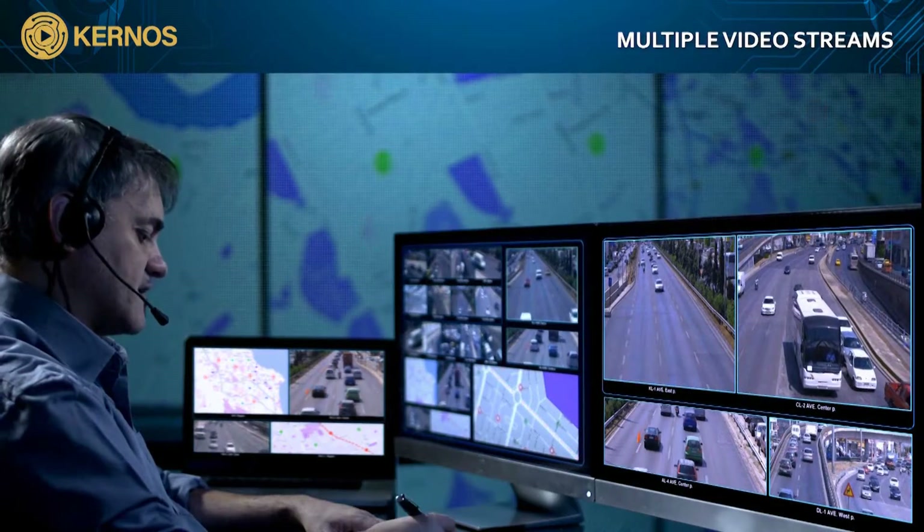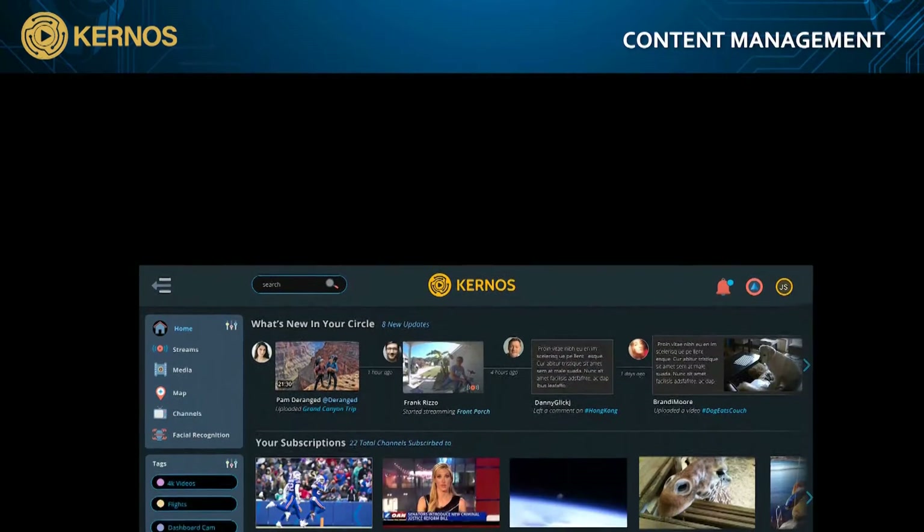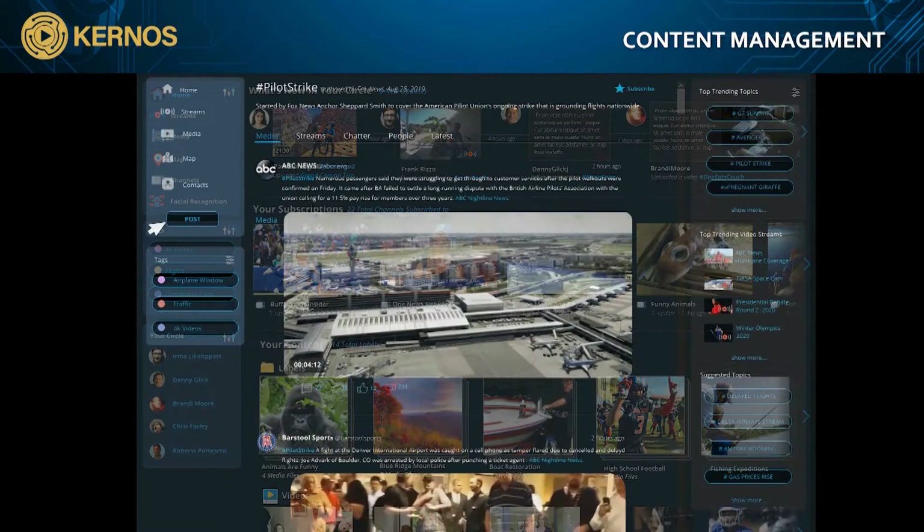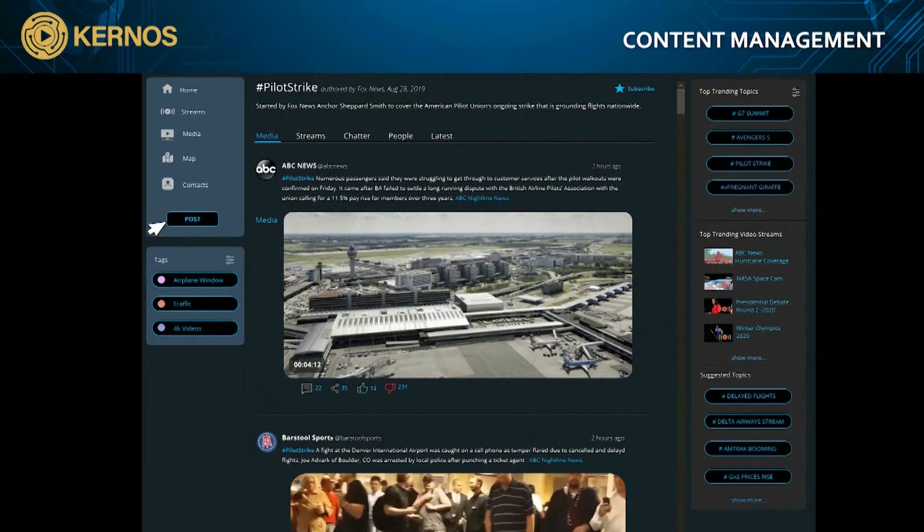Kernos offers great content management tools designed to enhance archiving, sharing, and collaboration. Users can catalog content by relevance, and create informative timelines and storyboards for after-action review, and launch a media channel to provide peers with continuous situational awareness on a specific topic or area of focus.